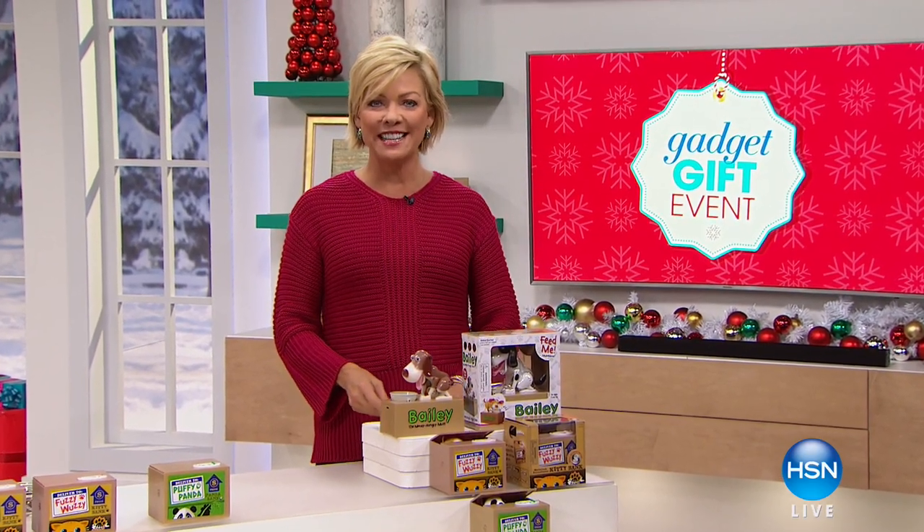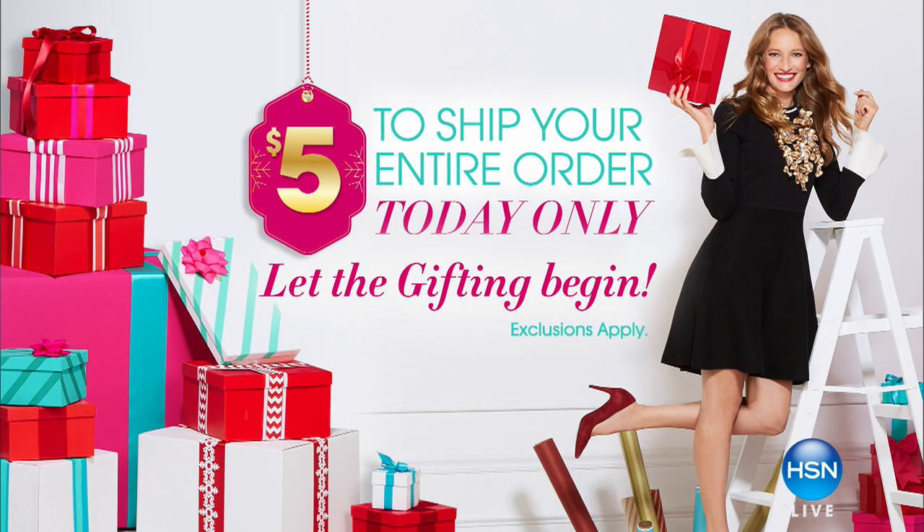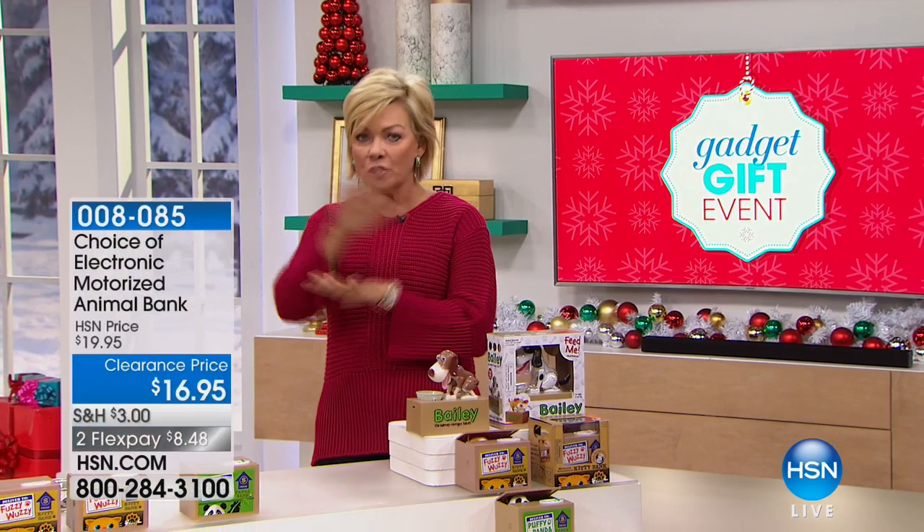Great gift gadgets right here at HSN for you this afternoon. I'm Callie Northaghan. We've got a $5 shipping cart today — that's all you'll spend, and you can get as many things as you want. You'll never pay more than $5 for shipping. I'm such a fan of free shipping, so just load up and get your gifts taken care of.